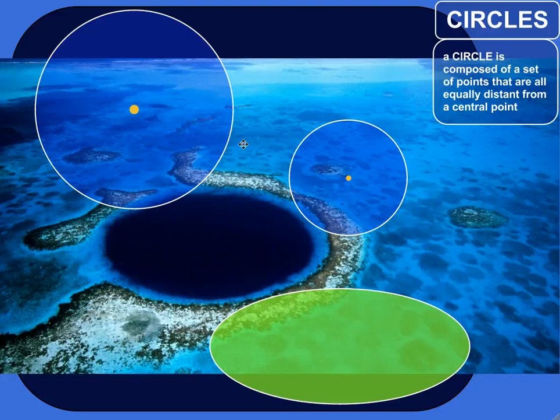Everyone has seen a circle, but we can give a mathematical definition to give ourselves a deeper understanding of what circles really are. The definition is: a circle is a set of points, all of which are equally distant from some central point. Here's the center of this circle, and the circle is made up of an infinite number of points that are all the same distance from that central point.